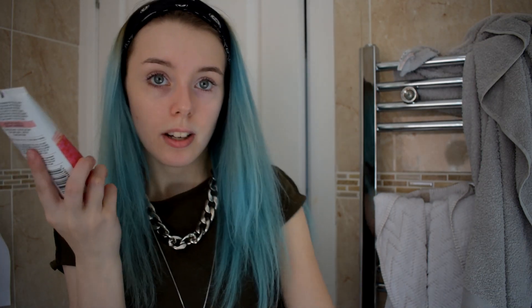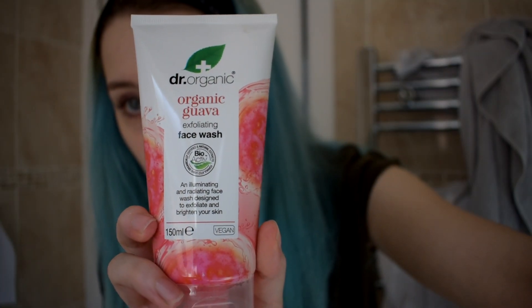Now let's get on to the second step of the cleansing routine. This is the Dr. Organics cleanser. It also exfoliates at the same time, so I would not recommend using it every single day because you can over-exfoliate your skin, which is not good. It illuminates and radiates your face after washing, and it exfoliates and brightens your skin. Plus the ingredients don't look that bad.